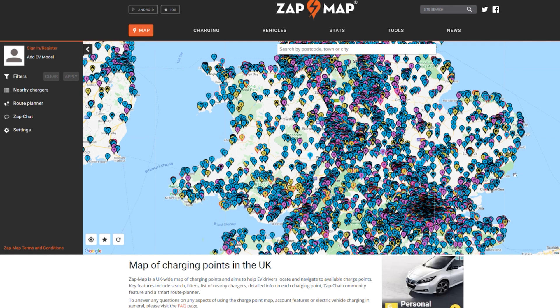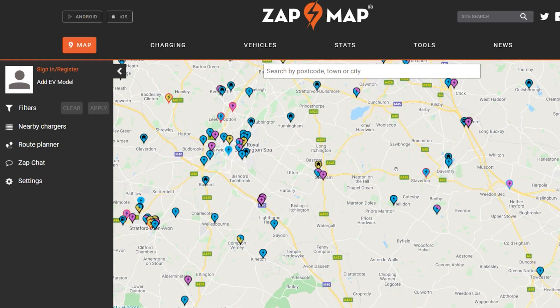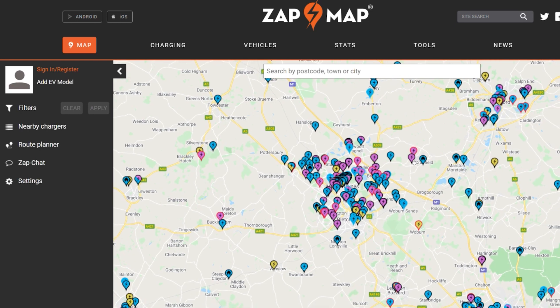You can see there are an awful lot of chargers on the map. There are yellow, blue, and pink chargers. The yellow ones are the three kilowatt slow chargers, the blue ones are the seven or 22 kilowatt fast chargers, and the pink ones are the 25 to 350 kilowatt rapid chargers. If you're doing a long journey you'll only want to be charging on the rapids.